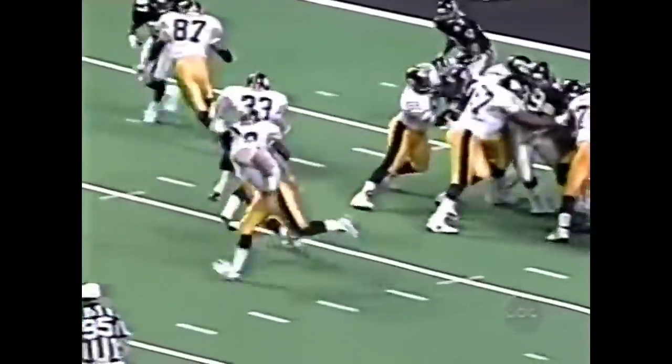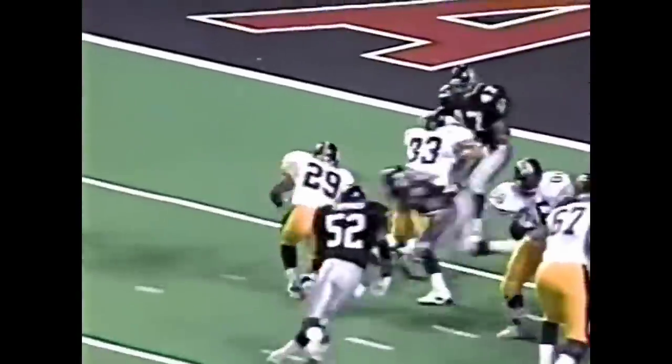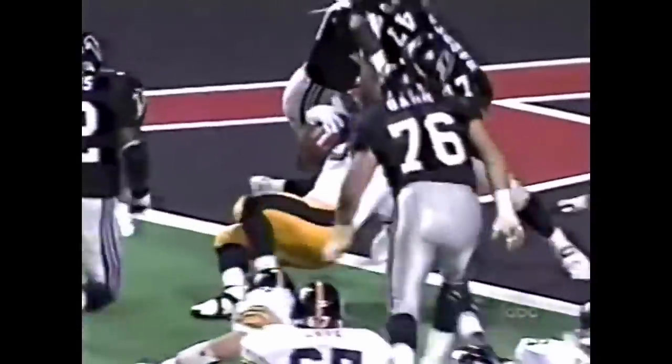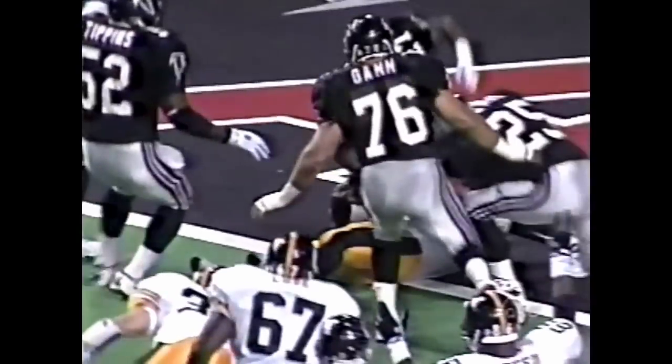Watch Eric Green, 86 — he pins the Falcon defense to the inside. But right here, look at the leg strength and the leverage by Barry Foster. That is sheer strength.